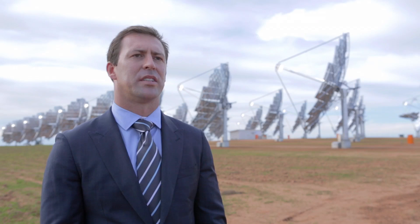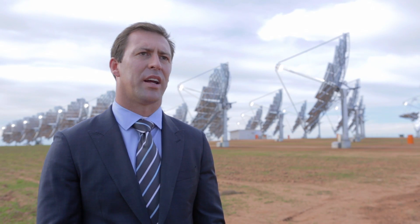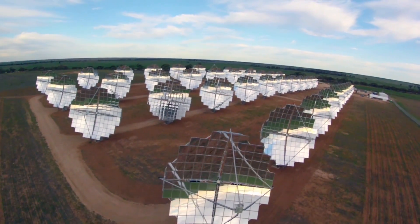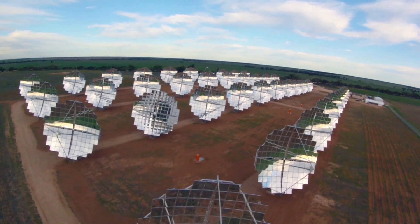The potential of this technology is to be deployed in high DNI areas worldwide, using Australia as a stepping stone. The power station here is a 1.5 megawatt DC power station.